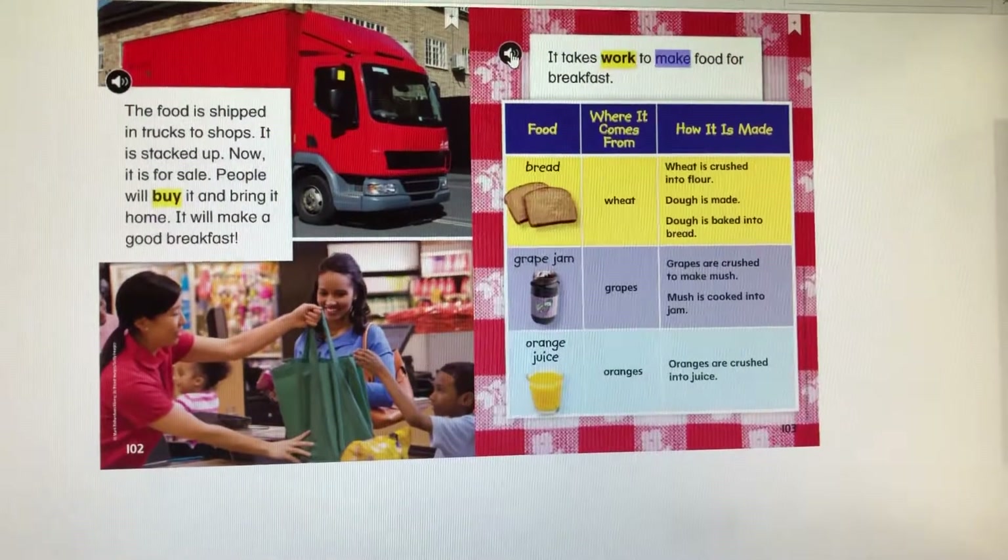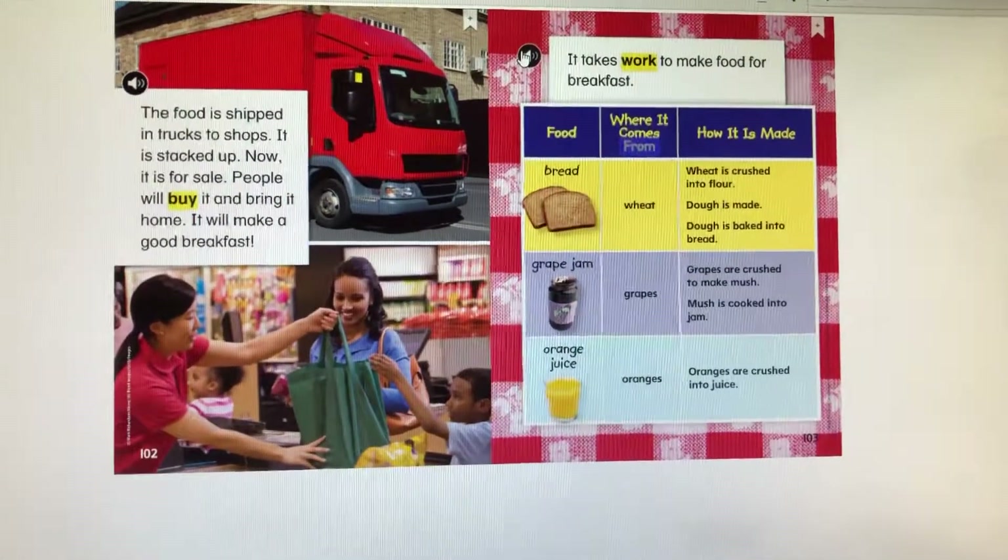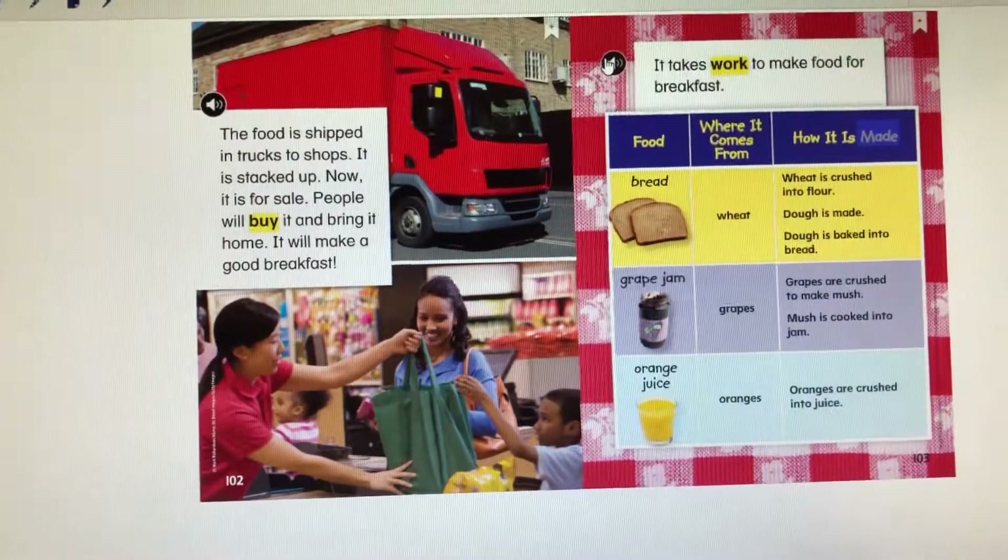It takes work to make food for breakfast. Food: where it comes from, how it is made.